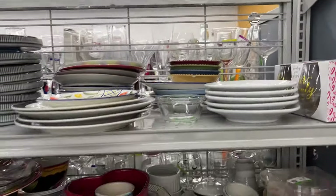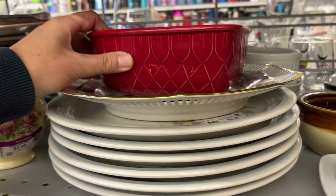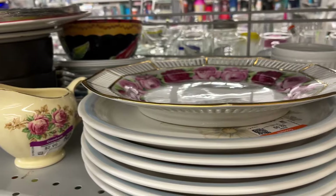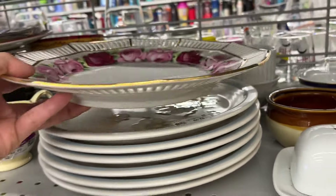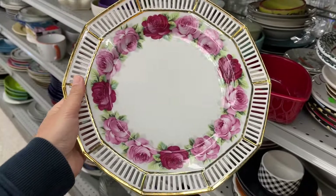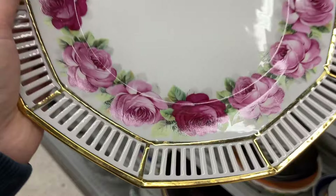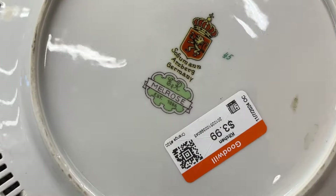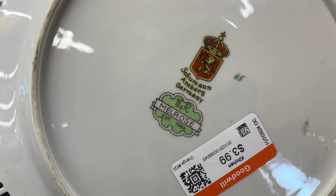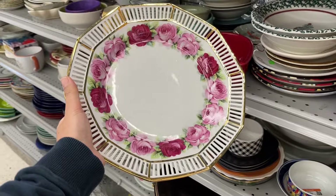And in the dish aisle, a pretty reticulated porcelain plate. It looks like transferware, and it's $4. It's from Germany – it's really pretty.